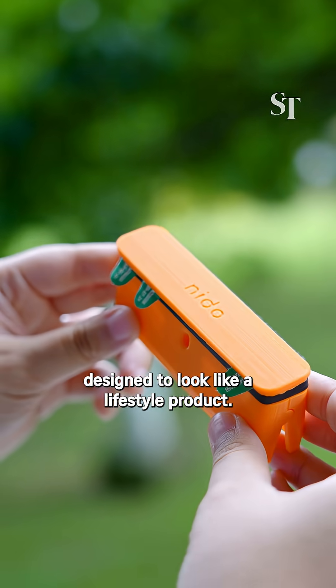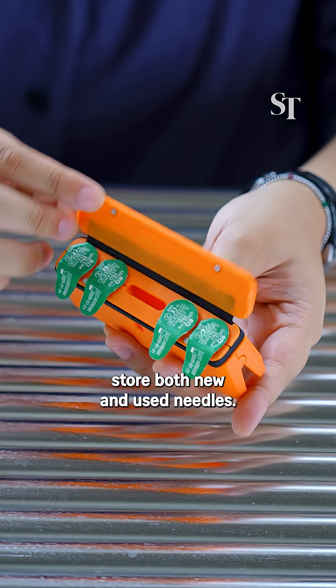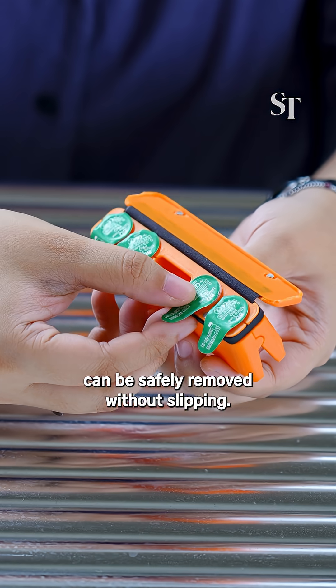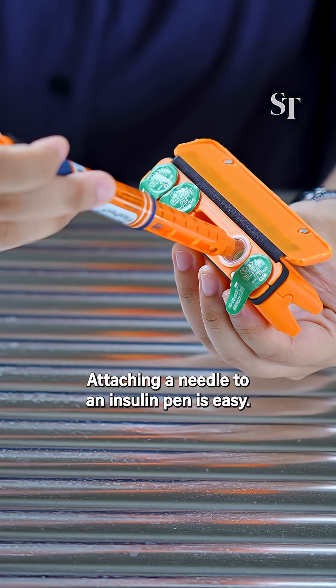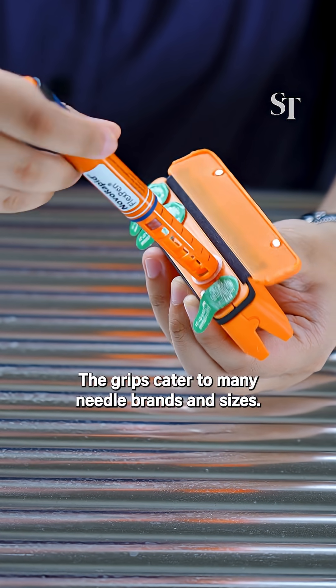Designed to look like a lifestyle product. Here's how Needle works. For secure needle holders, it stores both new and used needles. The case offers an ergonomic grip, and the needle seal cap can be safely removed without slipping. A narrow slit contains the discarded seal cap neatly. Attaching a needle to an insulin pen is easy. The grips cater to many needle brands and sizes.